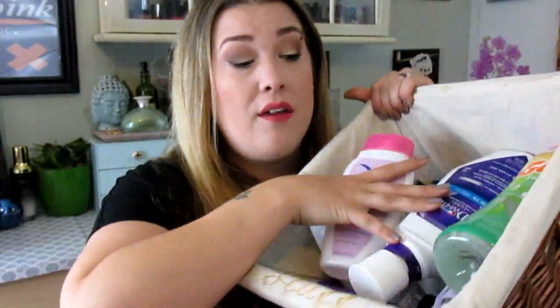Hi guys, welcome back to my channel. So today I'm going to do empties. I actually did really good this month with empties — I have so many products in here that I actually didn't want to do the empties yet and I had to. I was forced. So let's get right into this because this might be forever freaking long.